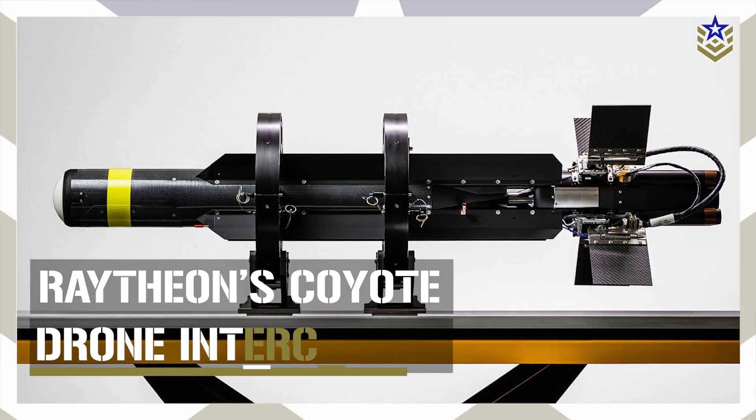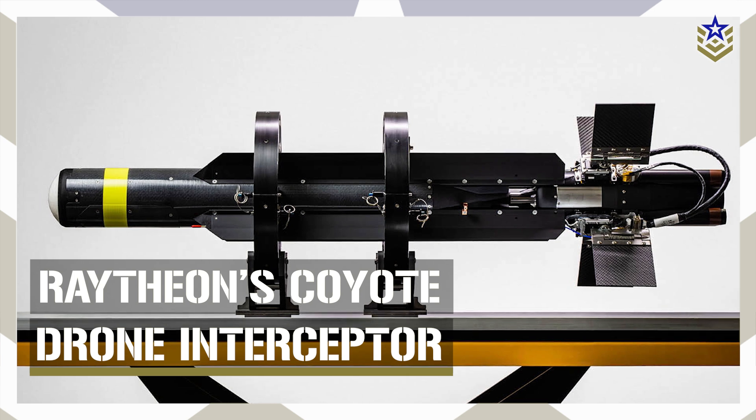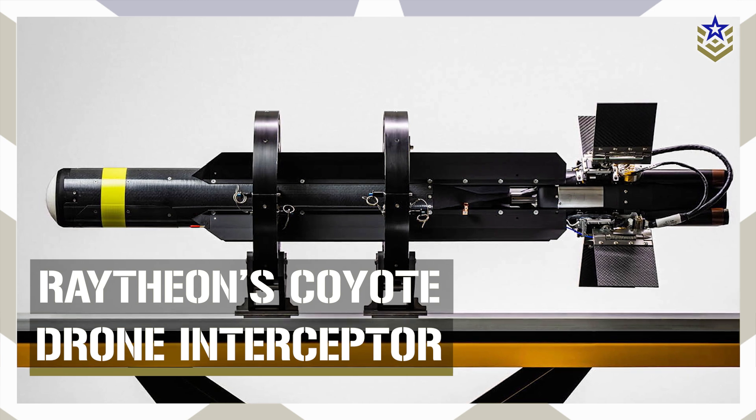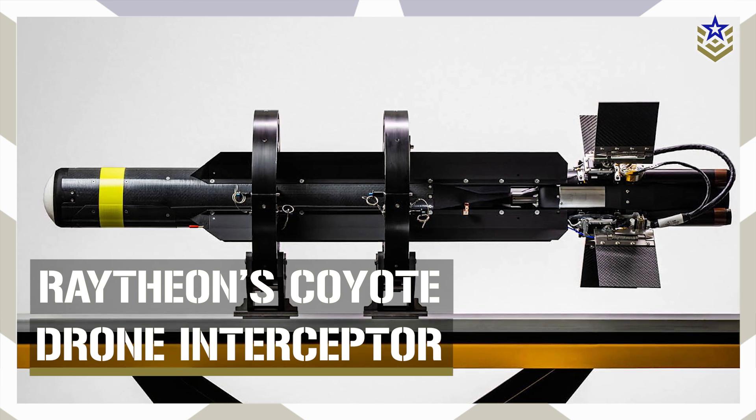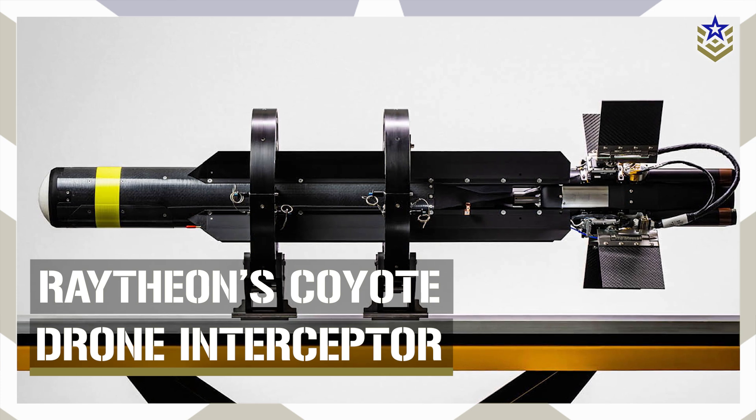In today's video, we're taking a closer look at the Coyote counter-drone system — how it works, where it's been used, and what its future looks like in a world where drone warfare is only accelerating.